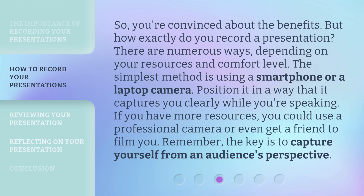So, you're convinced about the benefits. But how exactly do you record a presentation? There are numerous ways, depending on your resources and comfort level. The simplest method is using a smartphone or a laptop camera. Position it in a way that it captures you clearly while you're speaking. If you have more resources, you could use a professional camera or even get a friend to film you. Remember, the key is to capture yourself from an audience's perspective.